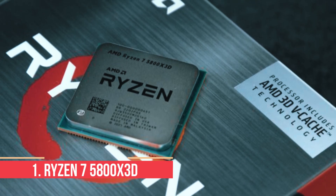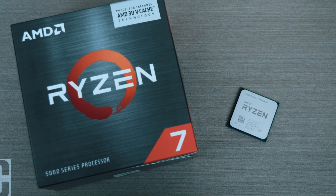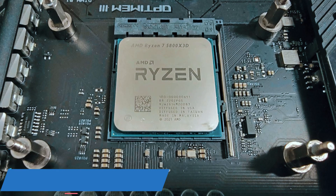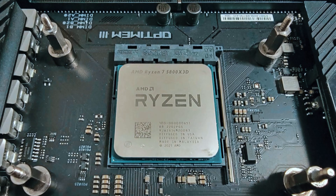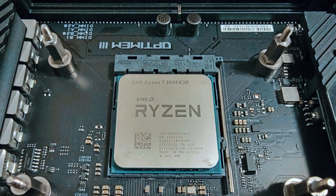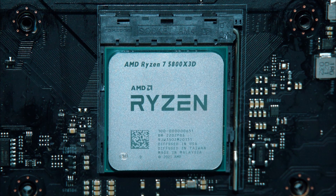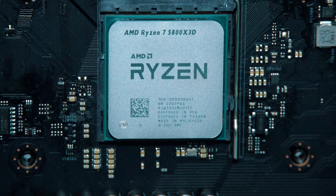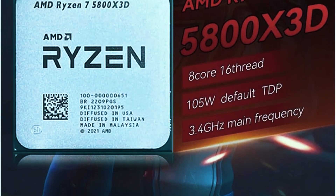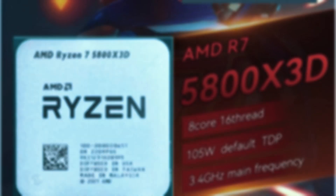Number 1: Ryzen 7 5800X 3D. Topping the list is the Ryzen 7 5800X 3D, and for good reason. With 8 cores and 16 threads, this chip runs on the Zen 3 architecture and includes AMD's game-changing 3D V-Cache, giving it a massive 96MB of L3 cache. Clock speeds land at 3.4GHz base and up to 4.5GHz boost, which isn't the fastest on paper, but in gaming it doesn't really need to be. The extra cache makes a huge difference in frame times, latency, and overall responsiveness, especially in CPU-limited scenarios.